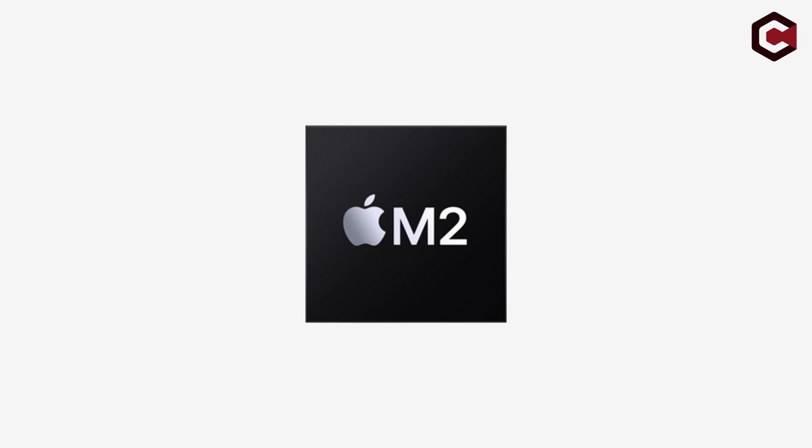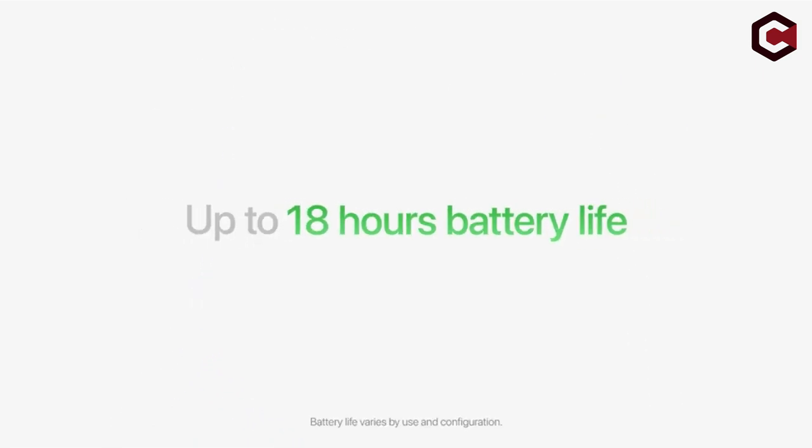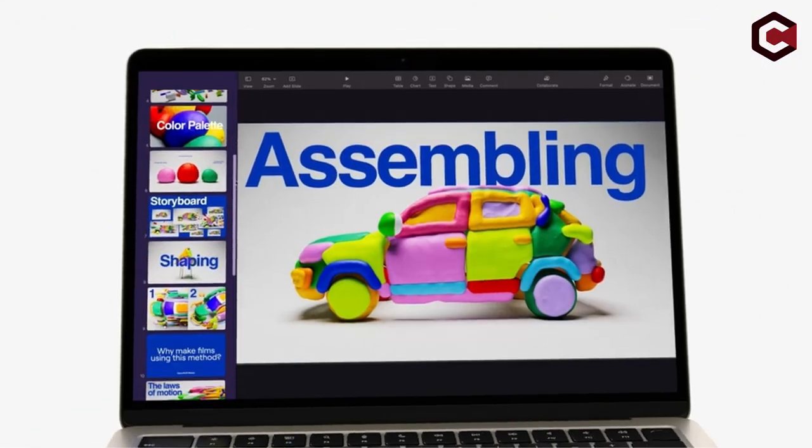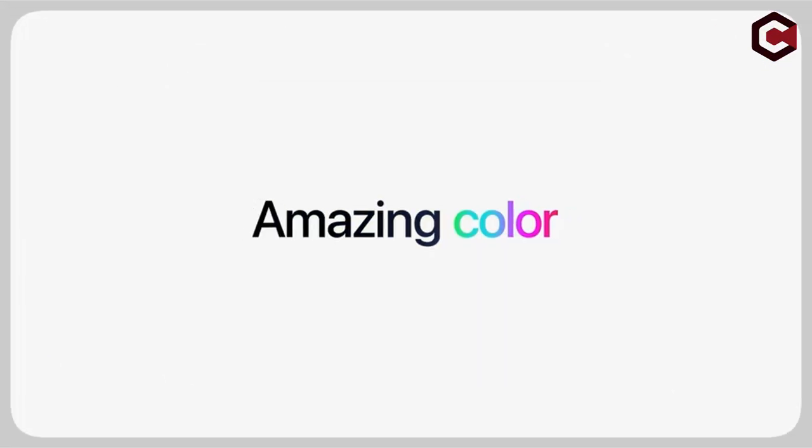So, that's it for our rundown of the best laptops for Katia. All the links are in the description, so be sure to check them out. If you enjoyed the video, hit the like button and subscribe to our channel for more content. Thank you!